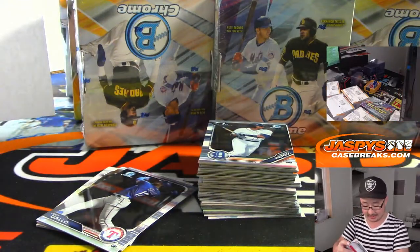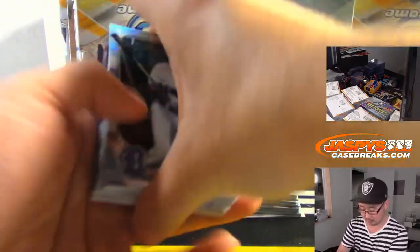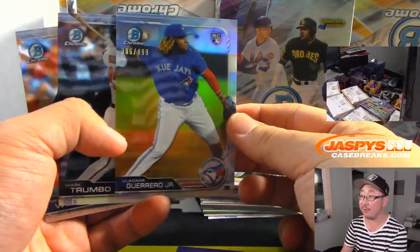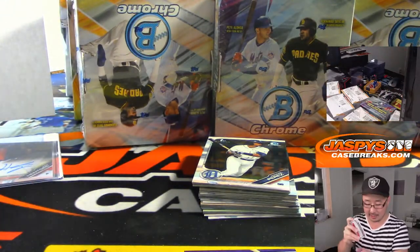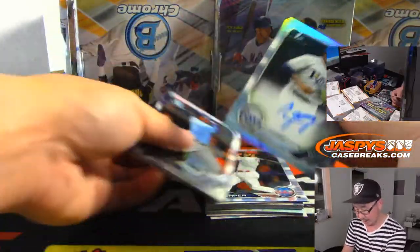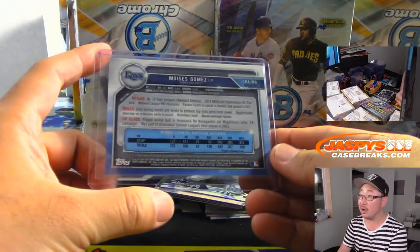First autograph is Sam Hentges for the Tribe — that goes to Brad Bridges, out of 250. We've got a Refractor of Vlad Guerrero Jr. — that's worth top-loading up. It goes to the Blue Jays, EA, with the Bluebirds. And Moises Gomez, 437 out of 499, goes to the Tampa Bay Rays — Dennis Genders with the Tampa Bay Rays.